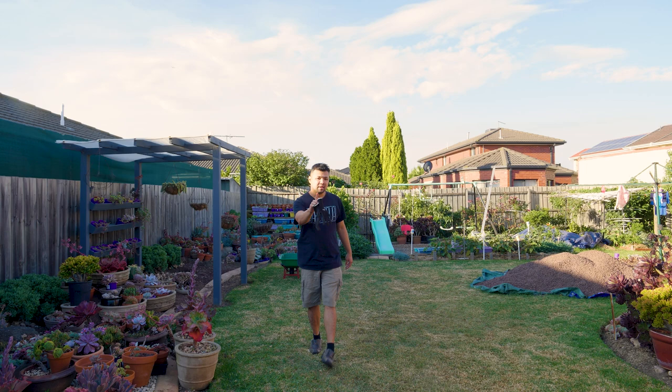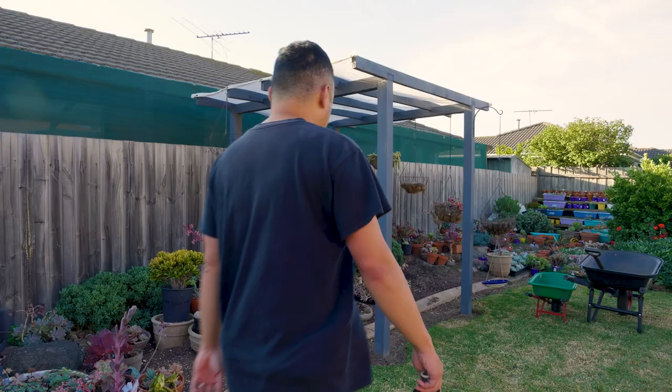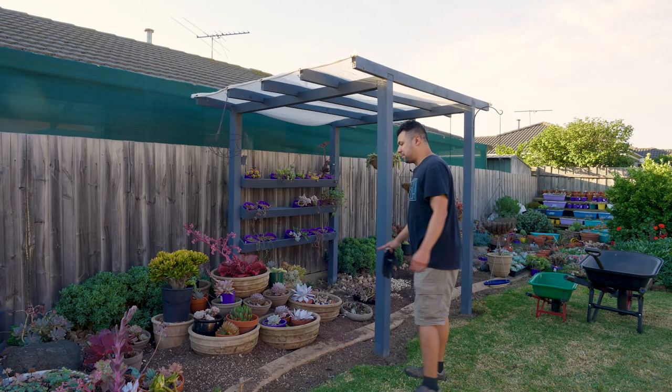Hello everyone, my name is Chuck. You're watching episode 178 of Let's Plant. In the last episode, we were busy picking out the plants that would go into our cascading bowls design.